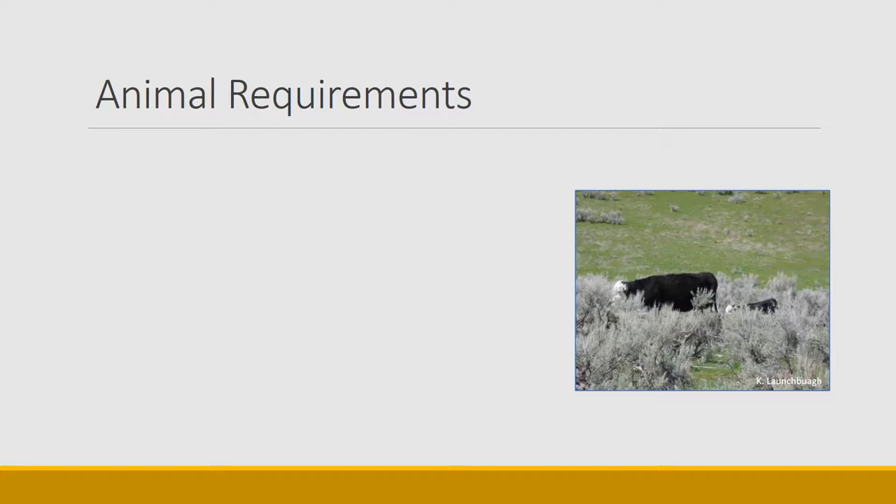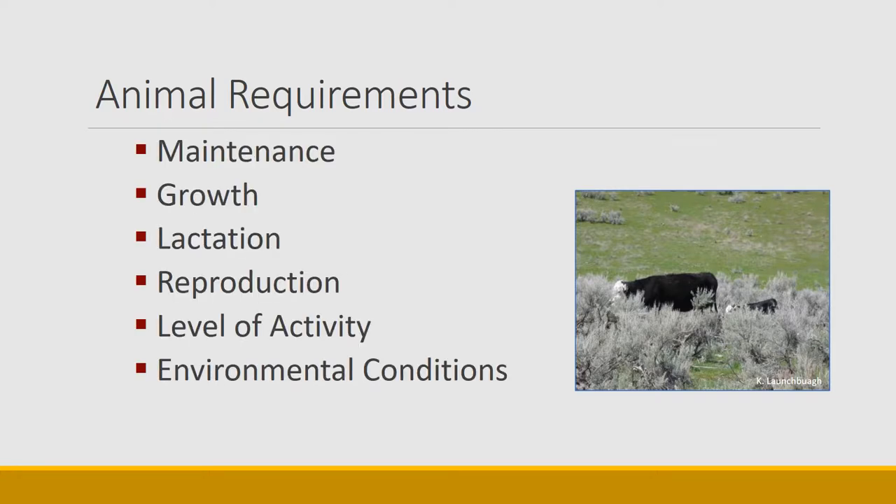Let's start with what are animal requirements — what do they need to grow, reproduce, and survive on rangelands? There's a series of requirements. We're going to start with maintenance at the bottom; that's what every animal needs just to survive. Then growth and lactation, which is milk production. If they can meet those, they might reproduce, and there may be energy needed for activity out on the range or to combat environmental conditions.